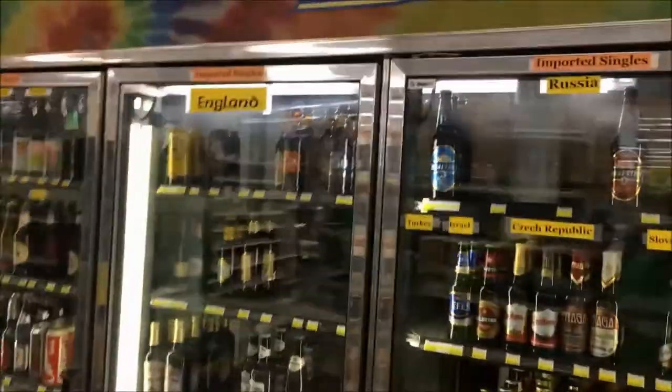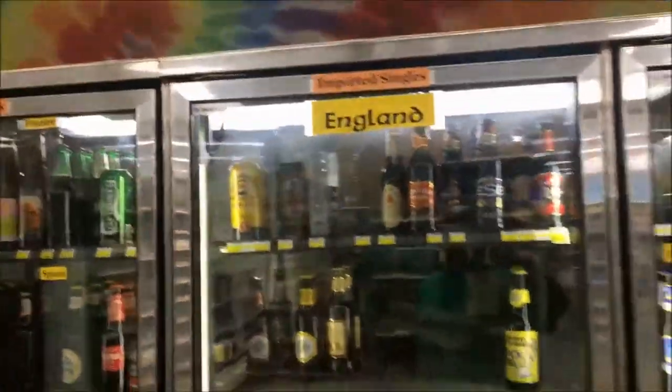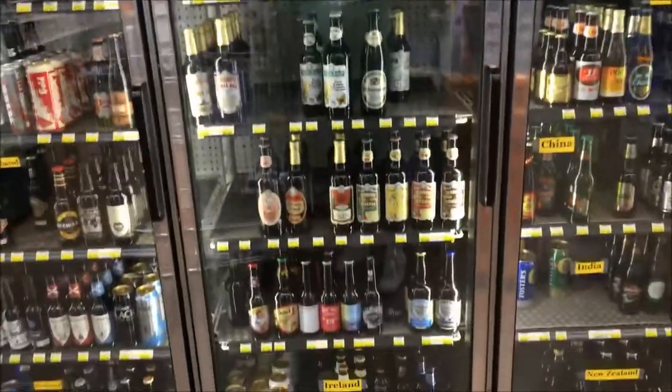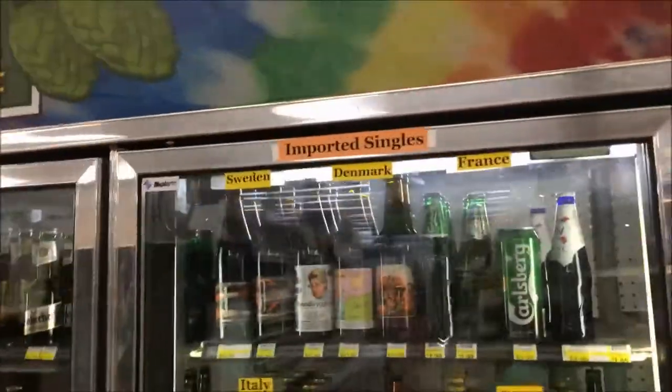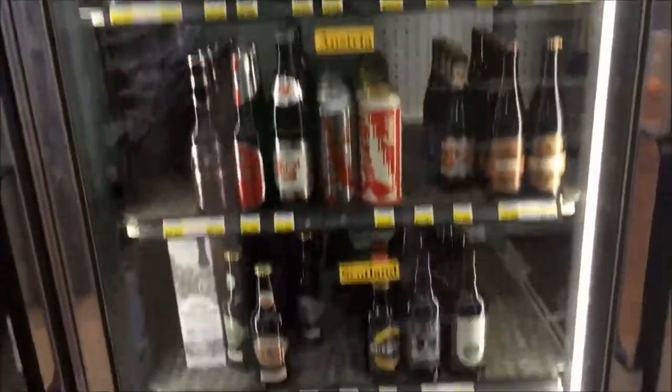One of the cool things I actually like about this place is they have stuff broken down by country. So here's a column of all Russian beers they carry, then the England beers. Over here we have some more of the import singles — Sweden, Denmark, and France. You also have Germany as well.